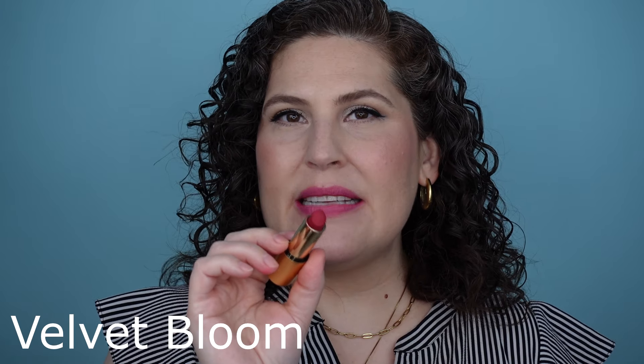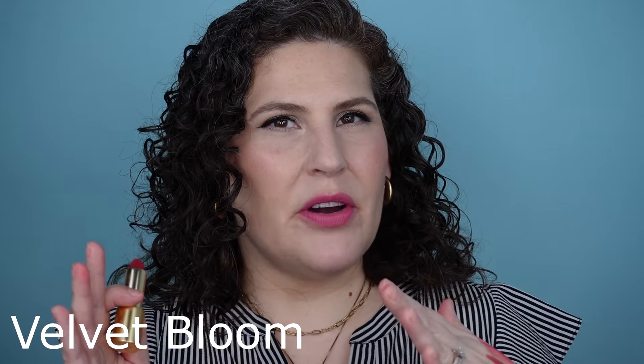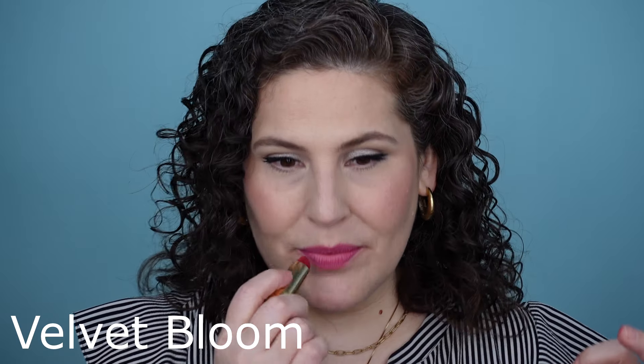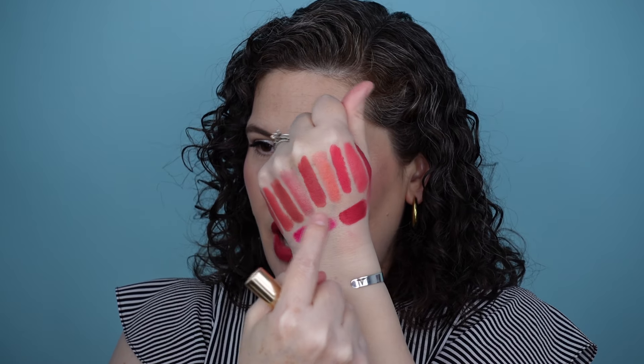This is Velvet Bloom — it is such a pretty shade. Sometimes I feel like it leans very red, sometimes very pink, which is what I love so much about Lisa's shade selection. Sometimes the lipsticks can be a little bit chameleon-like and they can work with so many different makeup looks — warm, cool. Here is Velvet Bloom. It definitely leans more red, but it does have a lot of similarity to Pompadour or Rain. It fits in here well with the pinks, but it's very different from something that's very bright and cool-leaning.